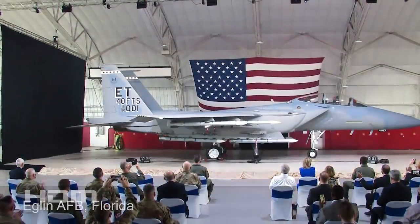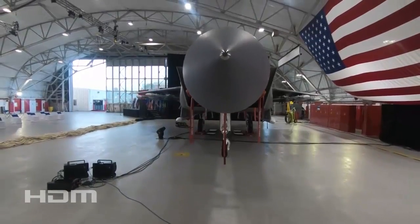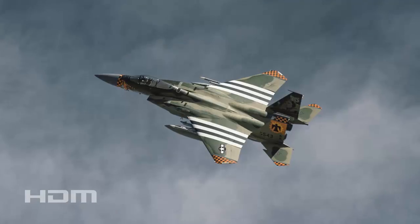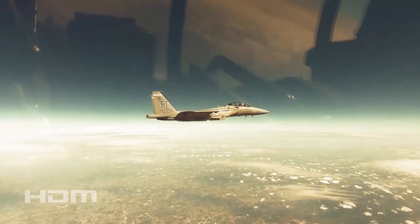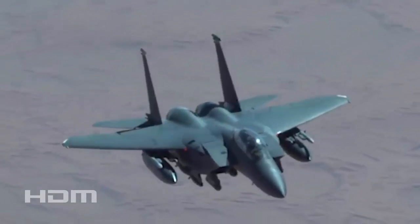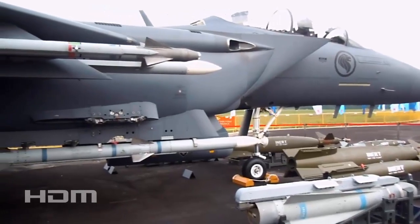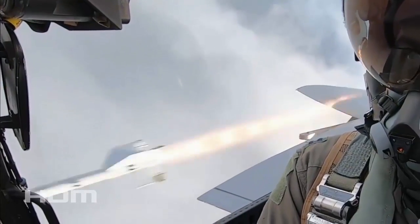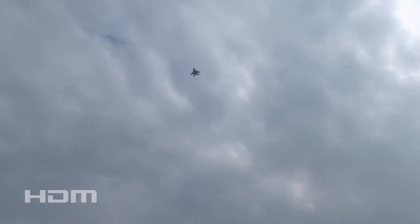Boeing has introduced the F-15EX Eagle II, an advanced fighter jet variant, to the United States Air Force. This aircraft is a modernized version of the F-15E Strike Eagle, which has served faithfully since the late 20th century. Slated to supersede the aged F-15C/D models that have flown for four decades, the F-15EX was welcomed into the USAF fleet in March 2021. The aircraft carries a capacity for up to 22 air-to-air missiles such as the AIM-120 AMRAAM or AIM-9X Sidewinder, a payload limit of 28,000 pounds of air-to-ground ammunition including JDAM and small diameter bombs, and a 20mm cannon for close combat.